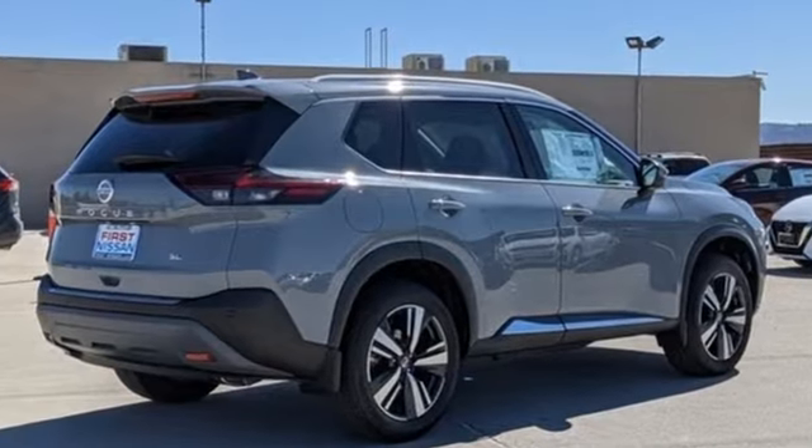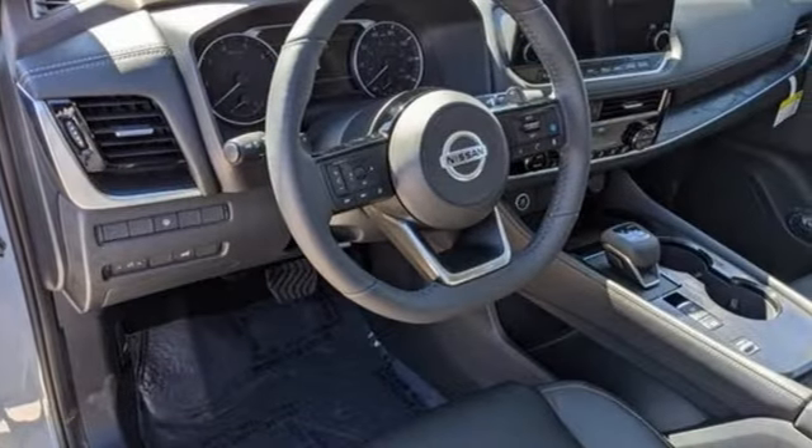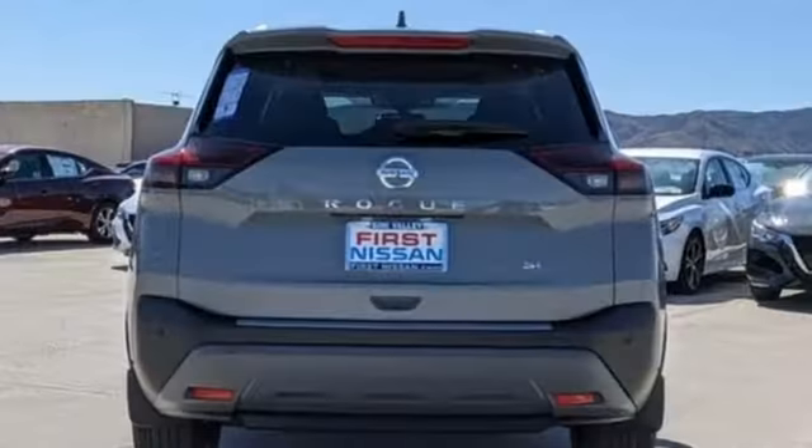Continuously variable automatic transmission, front heated leather bucket seats, streaming audio, rear parking sensors, dual zone climate control.